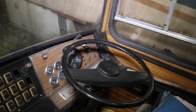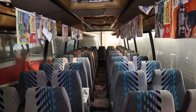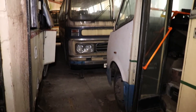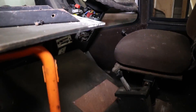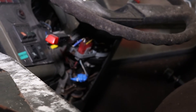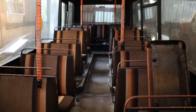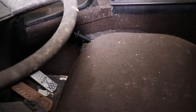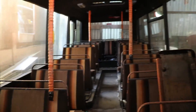I wonder if this one can actually start — I wonder if it would work. I wonder if there's a new battery for it. It's this bus here. Looks like someone's already tried getting it started before. Battery's dead.